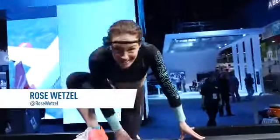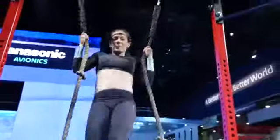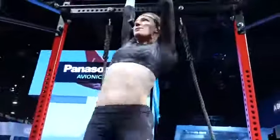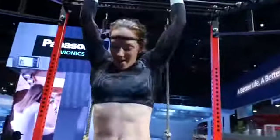Hi, I'm Rose Wetzel, Spartan obstacle course racer and American Ninja Warrior. I'll be bringing you inside the Panasonic Stadium for a look at some of the top Spartan obstacles and demonstrating the Spartan-proof features of the A1 action camera.